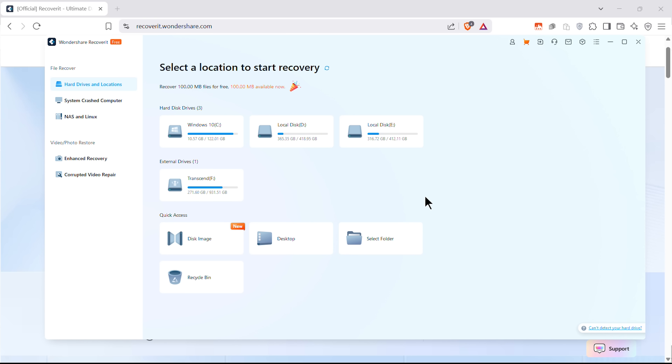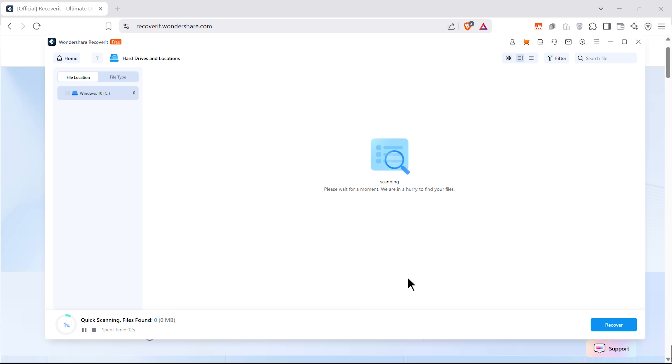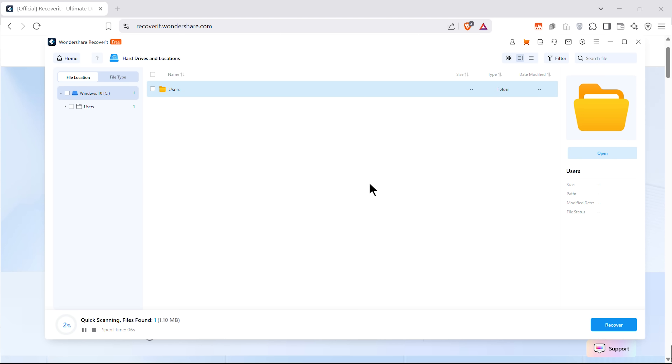Next, just pick where you think the files went missing. No confusing steps, just point and click. Hit scan and let the software dig through your storage — fast or deep, depending on what you need. The best part is that you can preview everything before recovering, so you know exactly what's coming back.